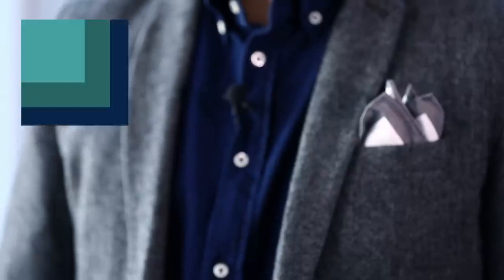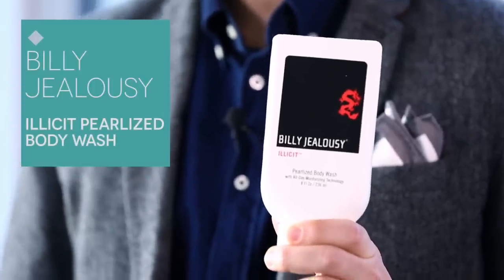Billy Jealousy is one of our subscribers' favorite brands. We've sent a lot of their samples to a lot of guys — shaving cream, face cleansers — but now they're back with this really great body wash. This has hemp seed oil to soothe and cleanse, and agave leaf extract and vitamin E, which is all about helping the skin heal.